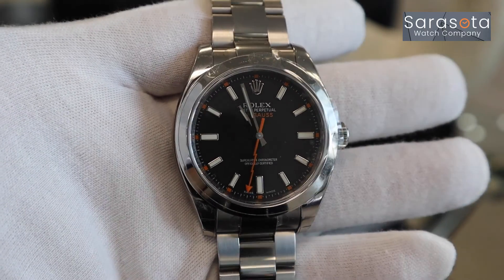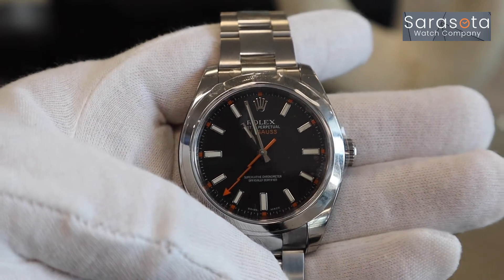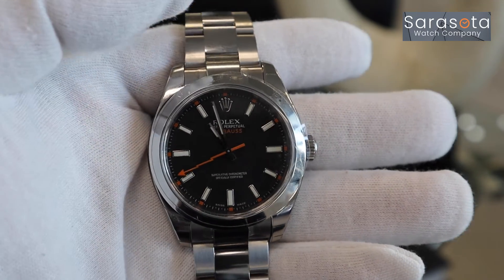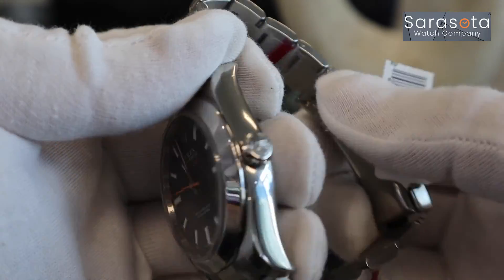This model features a black dial with orange indices. It gives it a very nice contrast, especially when you're looking at the lightning bolt second hand. That's so unique, and so not Rolex, that it is Rolex. It's very, very cool.